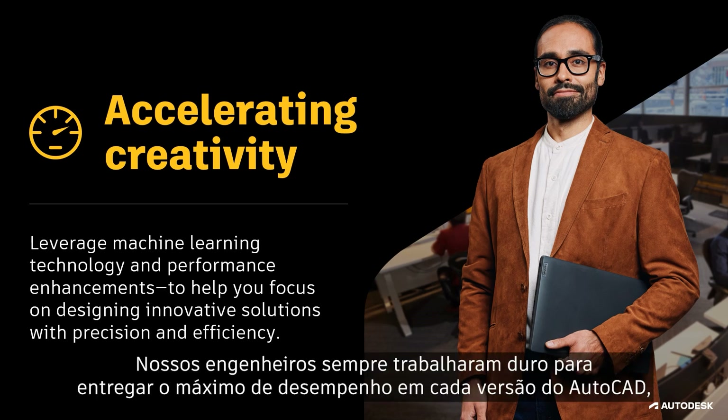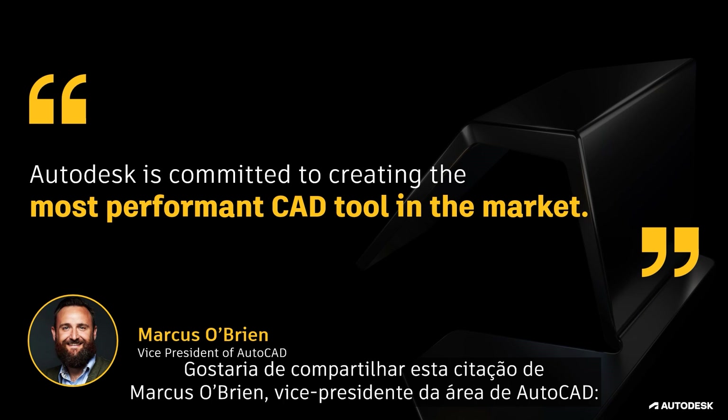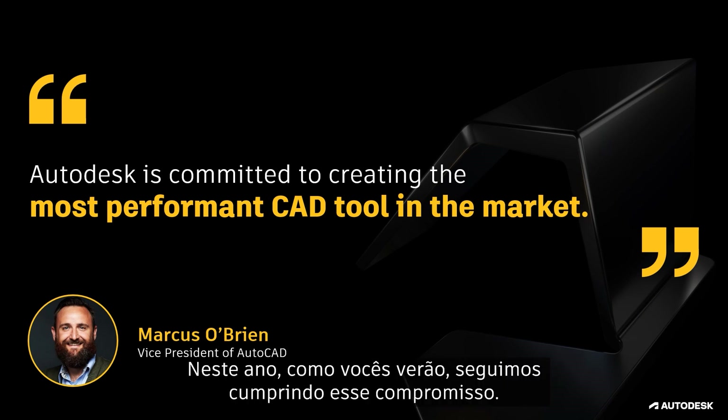Our engineers have been hard at work extracting every bit of performance out of each release of AutoCAD, and that keeps coming with 2025. I want to share this quote from Marcus O'Brien, Vice President of AutoCAD: Autodesk is committed to creating the most performant CAD tool in the market. What you'll see this year is we're delivering on this commitment.